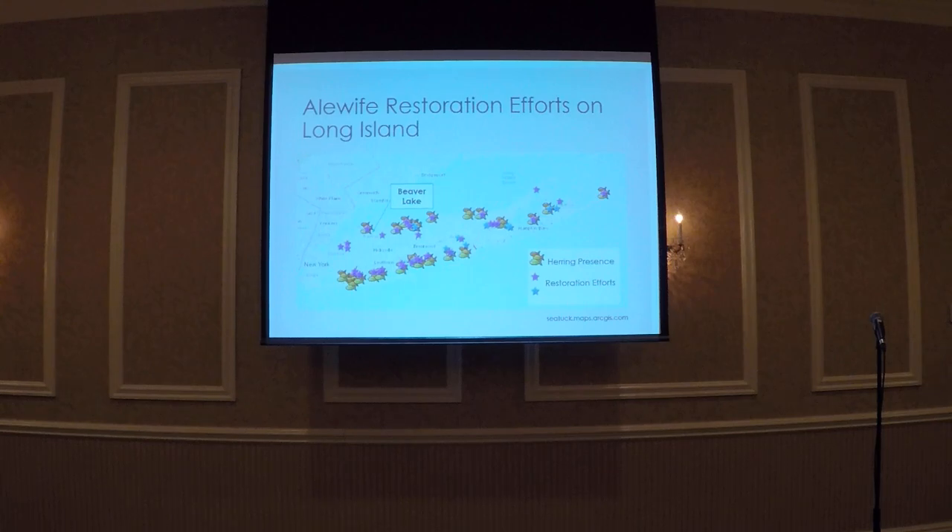There was one accidental dam removal due to Superstorm Sandy — the hurricane actually blew the dam out of the lake. You can see Beaver Lake located in Nassau County. We have only seen scarce observations of alewives in really low numbers at this lake, and the Beaver Lake fishway was installed in the fall of 2017.